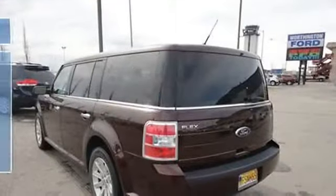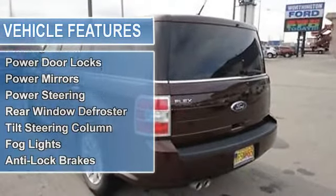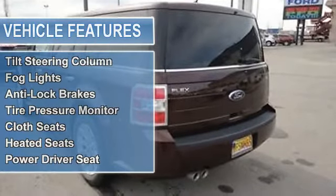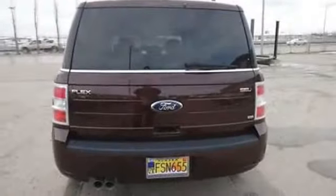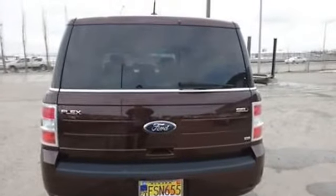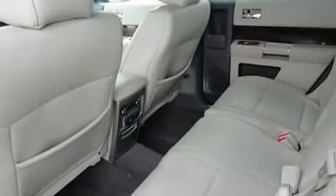impact airbag, CD changer, air conditioning, cruise control, parking assist, power door locks, power mirrors, power steering, rear window defroster, tilt steering column, fog lights, anti-lock brakes, tire pressure monitor, cloth seats, heated seats, power driver seat.